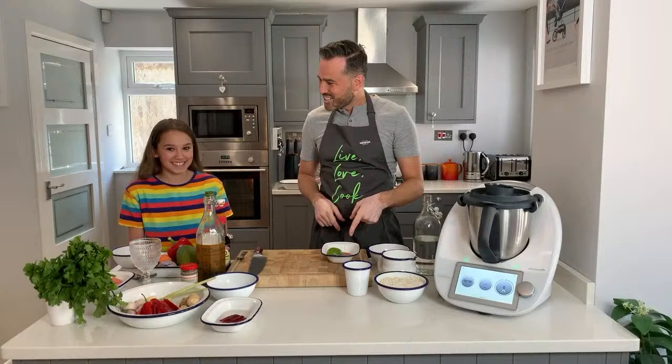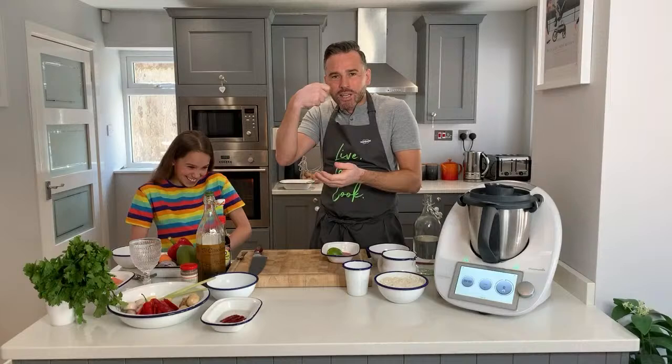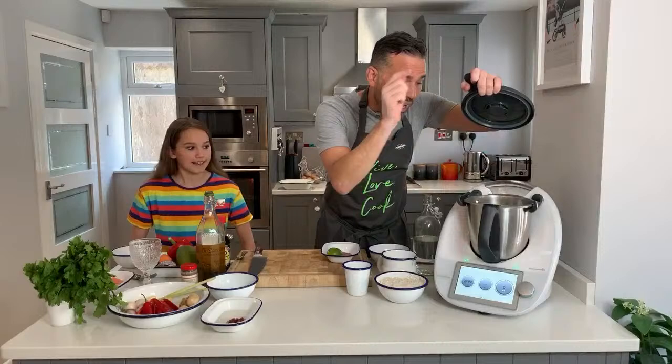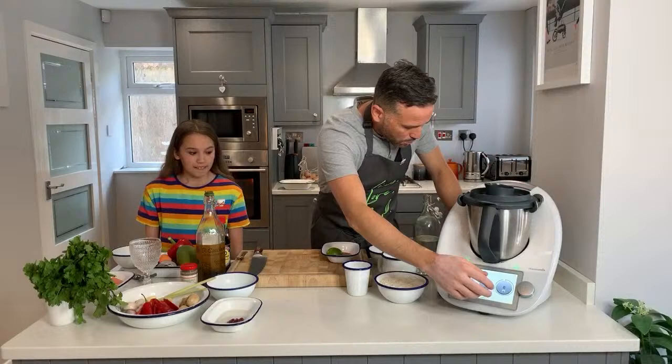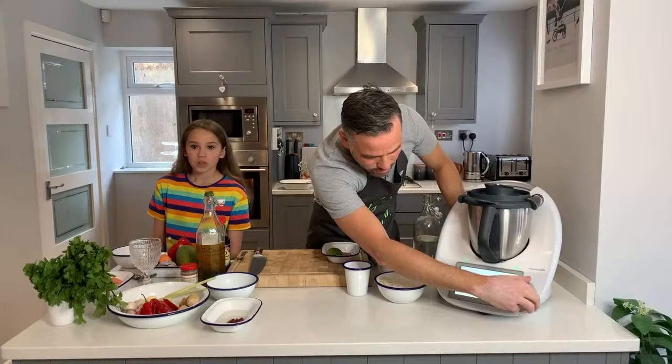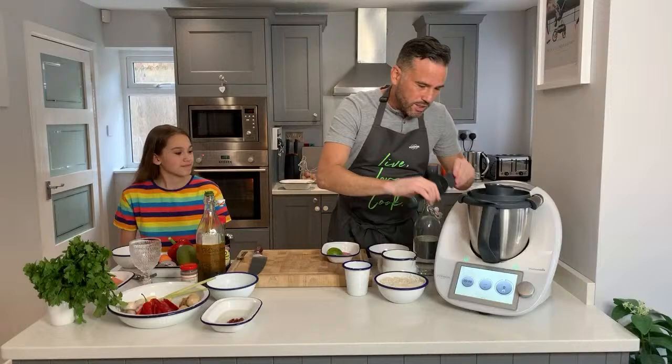While the chillies soak, we are going to make the dressing for our lovely Thai salad. This uses one of Indy's favorite ingredients - mango chutney. A Thai dressing has so many different flavors: hot, sweet, salty, sour - that's what we're going to achieve. I've got a clove of garlic which I've just peeled. I'm going to pop that into my mixing bowl, put the lid on with the measuring cup in, and go three seconds, speed seven to blitz it up.